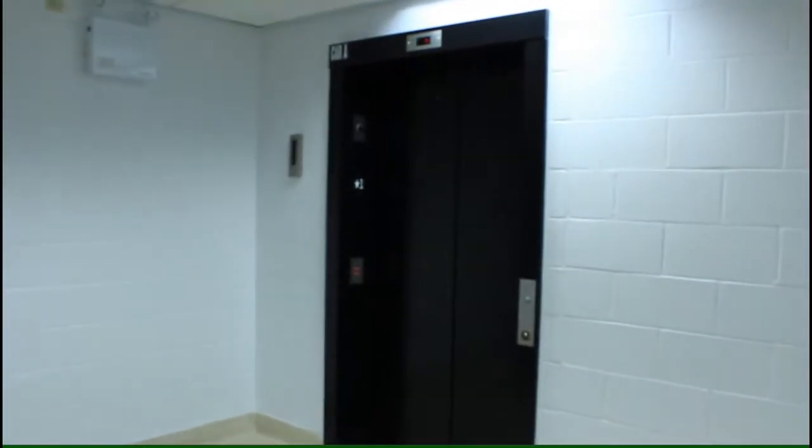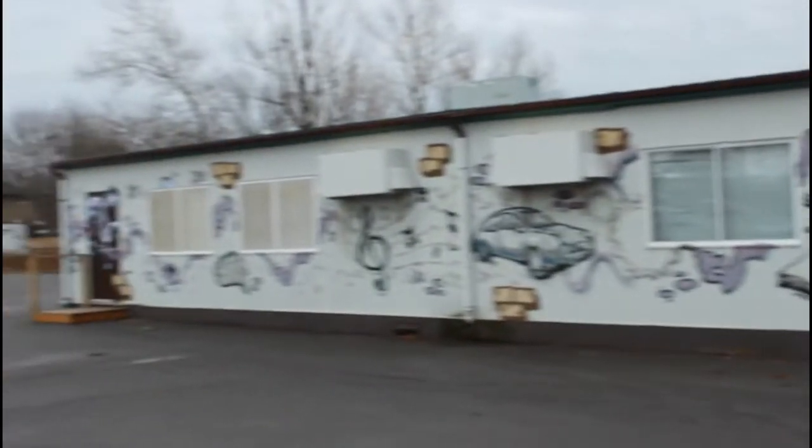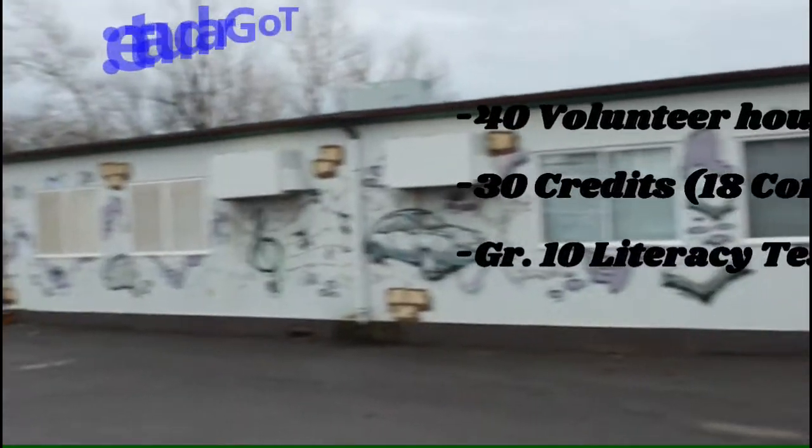This is our elevator for people who have difficulty using the stairs. Just past the elevator is our science hallway where you can find all of your science classrooms.